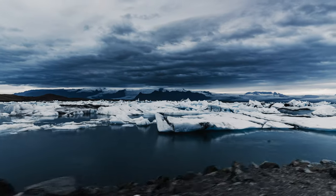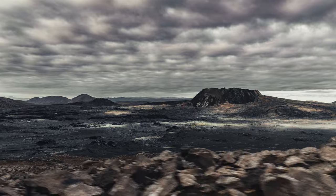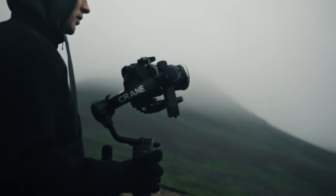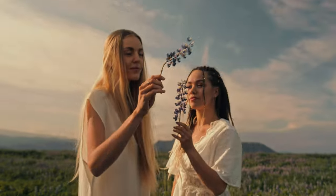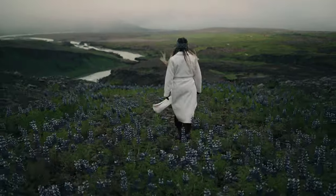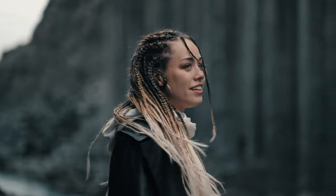Iceland is the most surreal place I've ever had the opportunity to capture. It's surrounded by unfamiliar textures, vibrant colors that quickly shift from moody to dark as the light changes, and breathtaking landscapes that are as mysterious as they are beautiful.